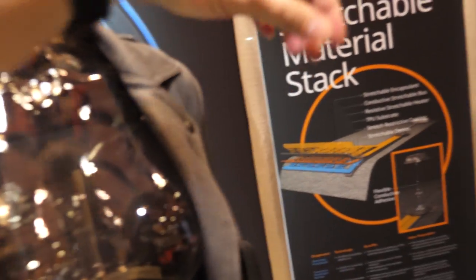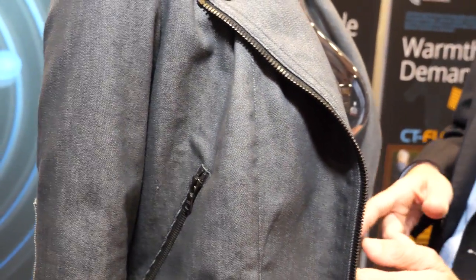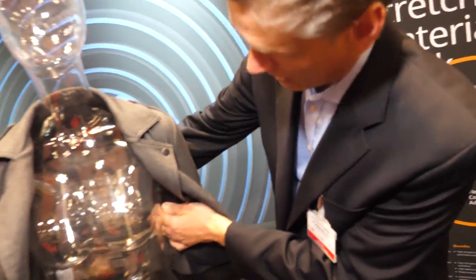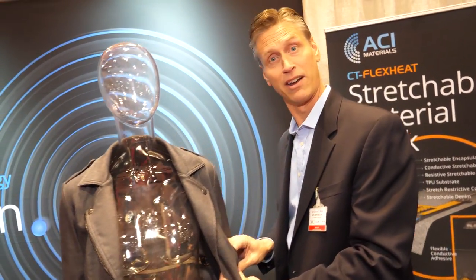Is it in the jacket right here? Yes, there are a number of things we have on display here. One of these is a collaborative effort — and if you can see through our clear mannequin, we've got a stretchable heater. I know we can't feel it over the video, but it is very hard to tell if there's anything there at all. This is a stretchable denim. It heats up — it absolutely does. It's not connected right now, but we'll turn it on and by the end of the video it should be a bit warm.